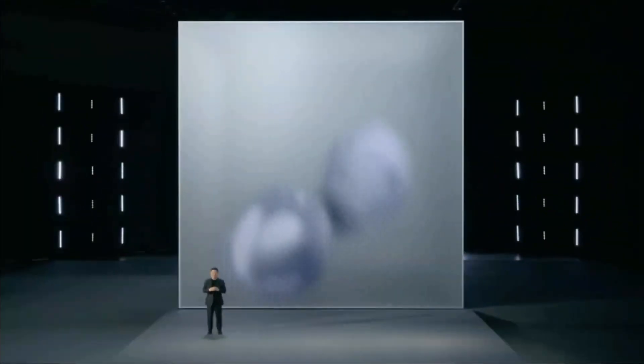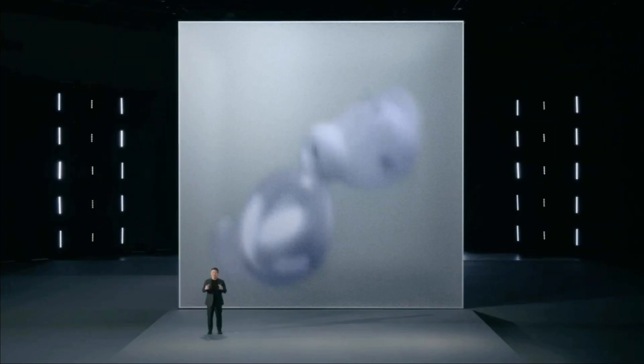Meet the next generation of our incredible earbuds — Galaxy Buds Pro.